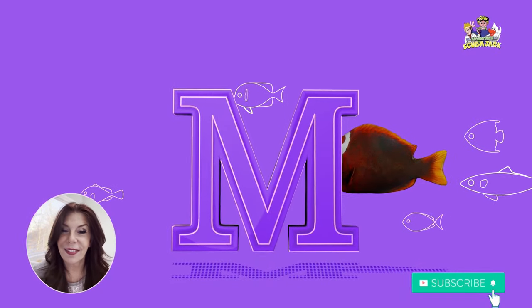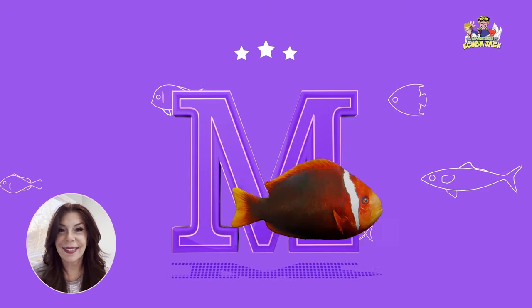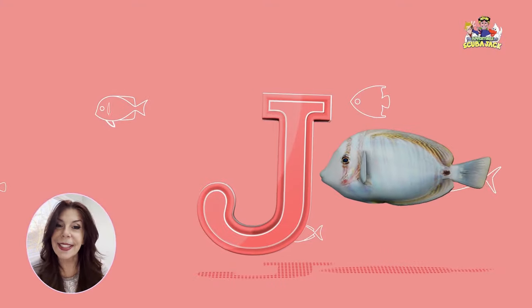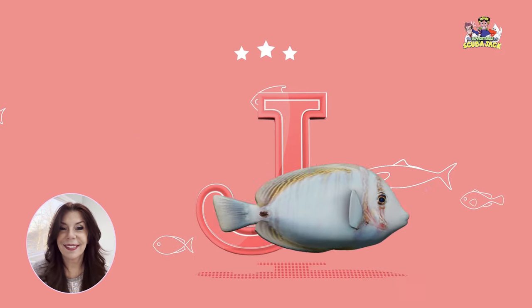What letter is this? That's right, it's the letter K. Yay! What letter is this? That's right, it's the letter M. Yay! What letter is this? That's right, it's the letter J. Yay!